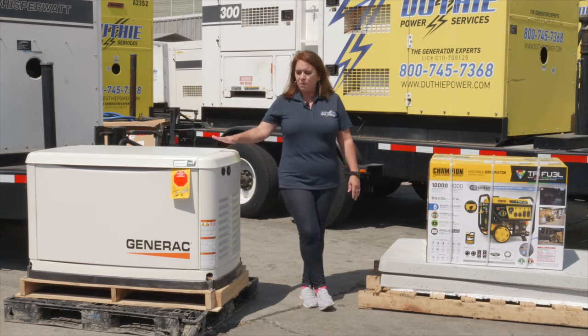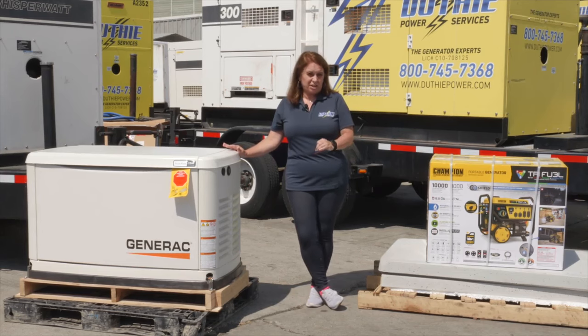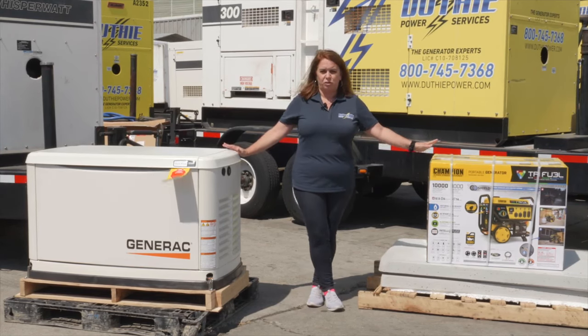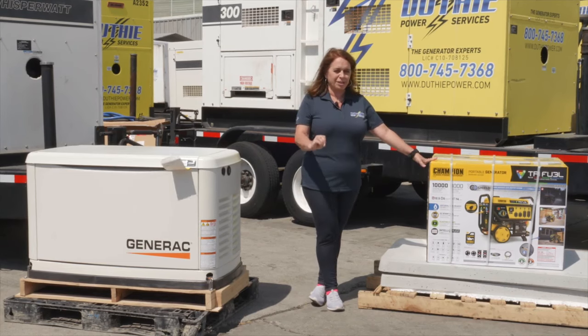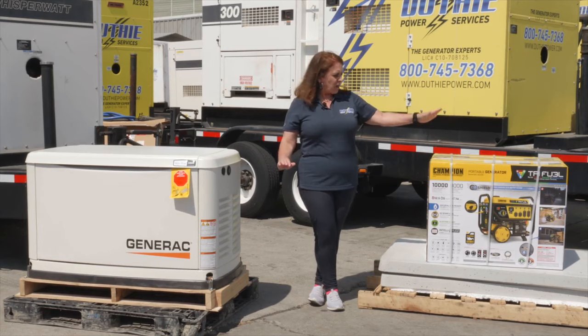When you don't have the capability of doing that, we have the other option of our portable generator. The portable generator will do everything but your central air conditioning. It'll do your lights, your refrigeration, and everything else — but it is a portable.